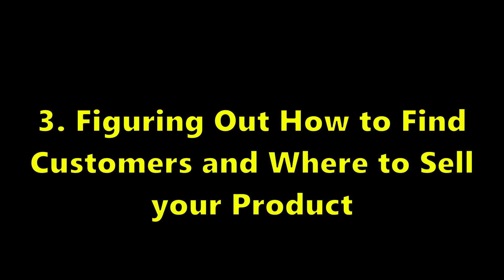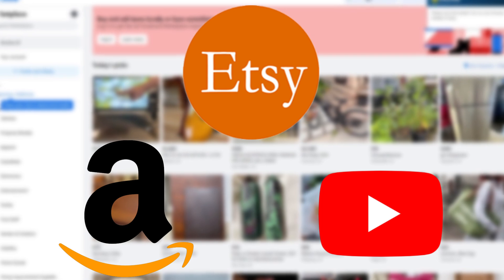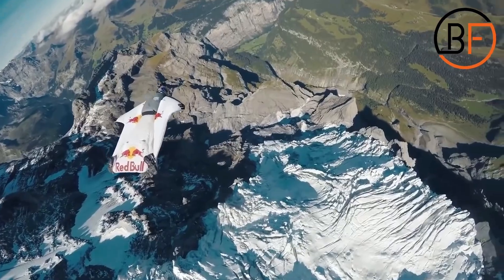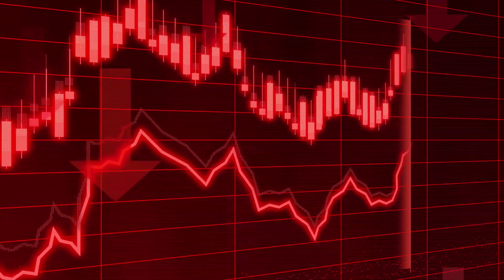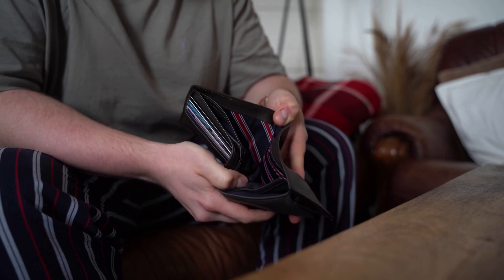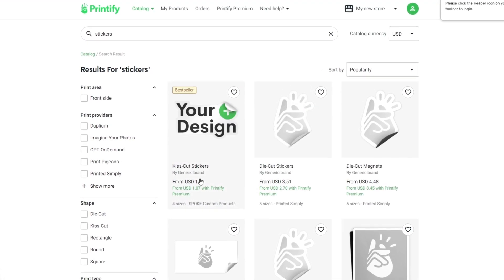Criteria number three: figure out how to sell this item and service and where you will find customers. It's important to have a plan on where you will sell the product and to who — whether that's a farmer's market targeting middle-aged people looking for natural food, or selling like Red Bull to teenagers online. You need a general idea of who you're selling to and where. Finally, criteria number four: will this product make you money? There is no point in starting a business if you're going to be losing money. If it costs you more to make the item than you can sell it for, the idea will fail.